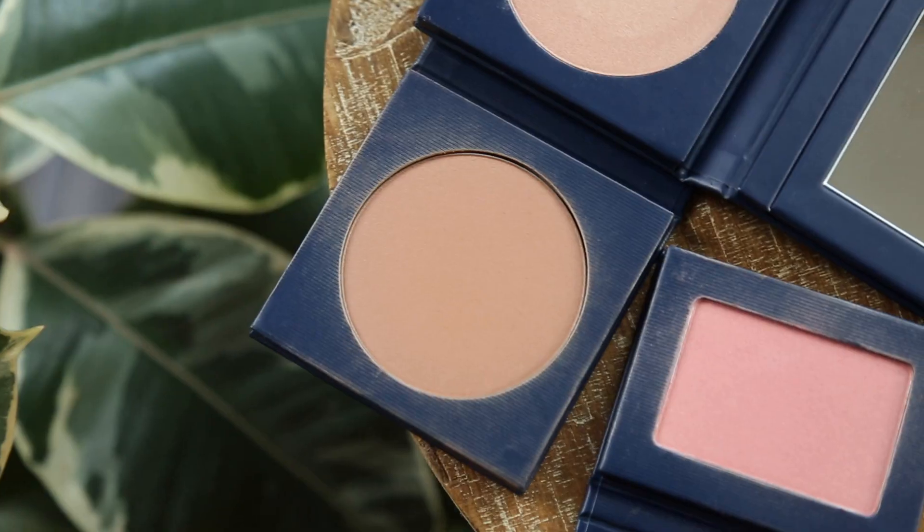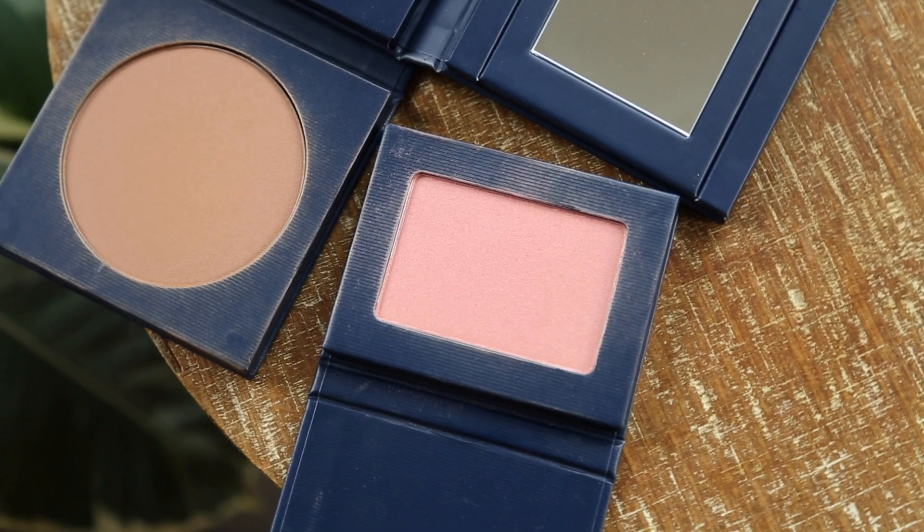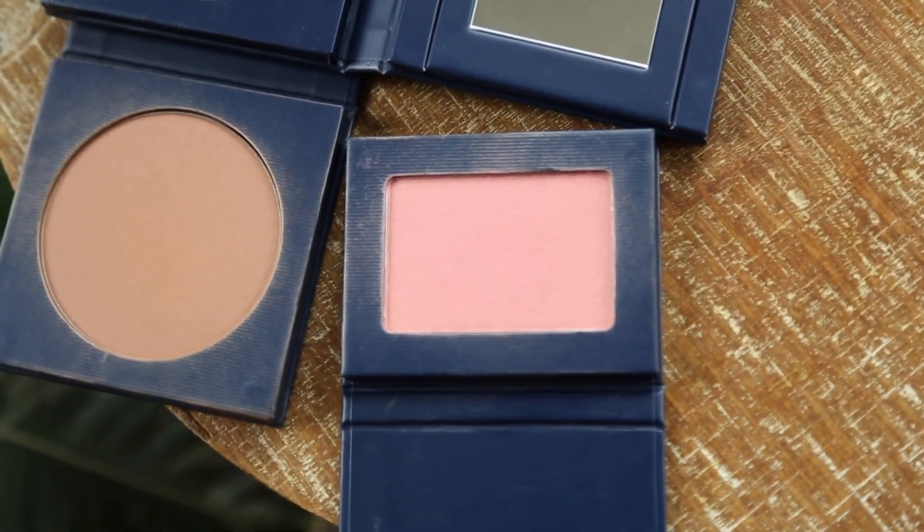I am also a big fan of their bronzer — it's a powder bronzer in the shade Surf. It's actually the bronzer I'm wearing today. It's just a nice, light bronzage moment. Very finely milled, never going to look muddy or chalky on your skin. You guys have seen this blush in tutorials — it's really nice, in the shade Nectar. So their powder products are also really great as well.